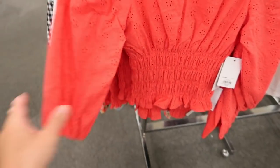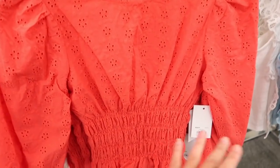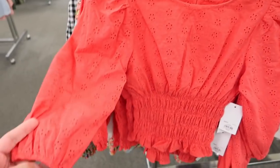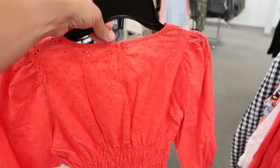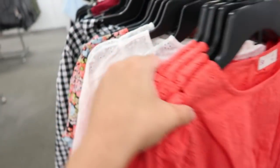Some more cute tops from SO and they say they're 50% off. The first one is a little cropped with smocking in the waist — I'd size up just because if it's too fitted it's not comfortable. It has a three-quarter length elastic sleeve and a little bow back detail. Comes in coral and white.